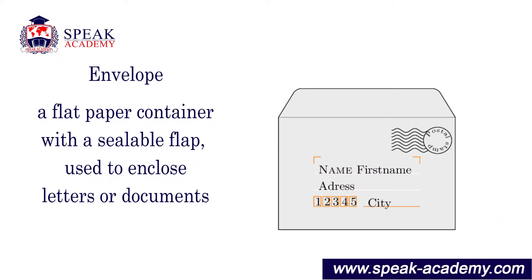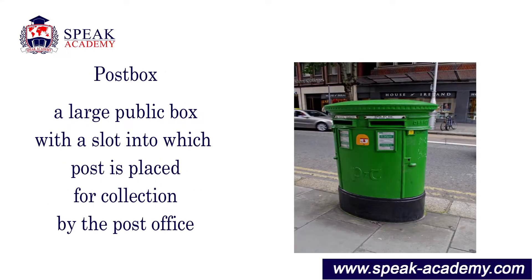Envelope: a flat paper container with a sealable flap used to enclose letters or documents. Post box: a large public box with a slot into which post is placed for collection by the post office.